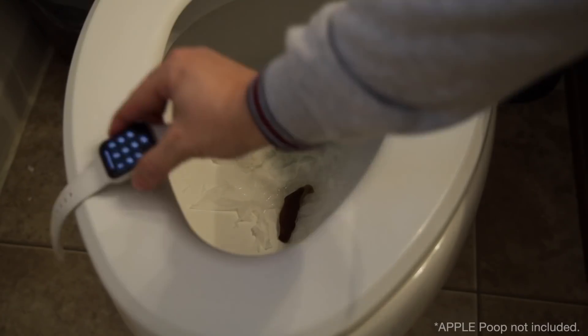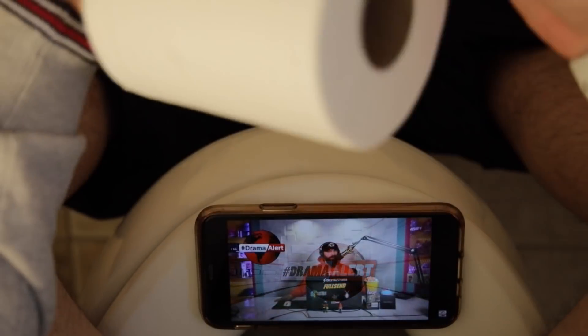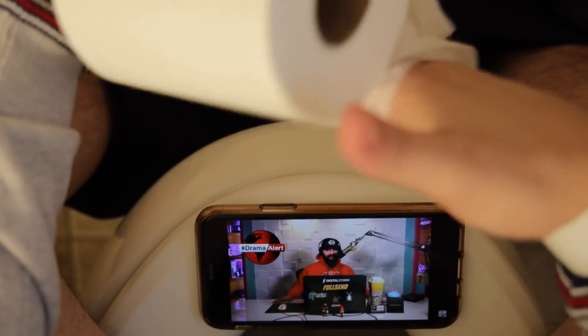Another feature packed into the Apple Toilet is wireless charging. So after you finish checking your Twitter, DMs, YouTube, MySpace, Snapchat, TikTok — everything — get up and put your phone directly on the toilet seat. It will charge everything. You could put your phone right there in the middle of the toilet seat, look down and watch whatever you're watching while it's charging.